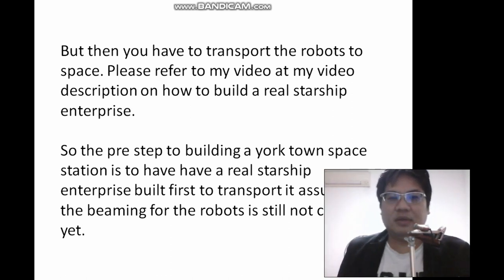Without further ado, I'd like to end this sharing. This is just part one — I'm continuing on how do you practically build the station in space. Thank you for watching. I hope this has been helpful to you. Please subscribe to my channel. Thanks for watching, bye-bye.